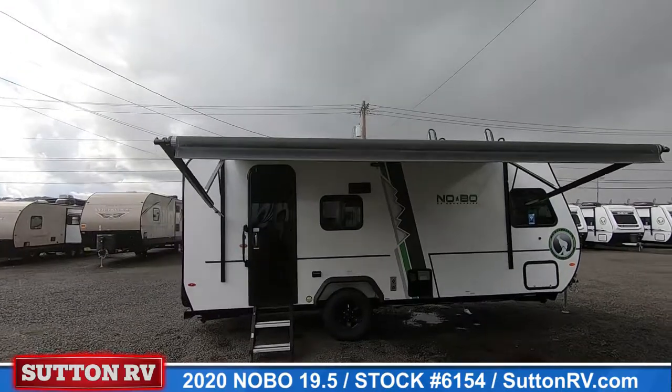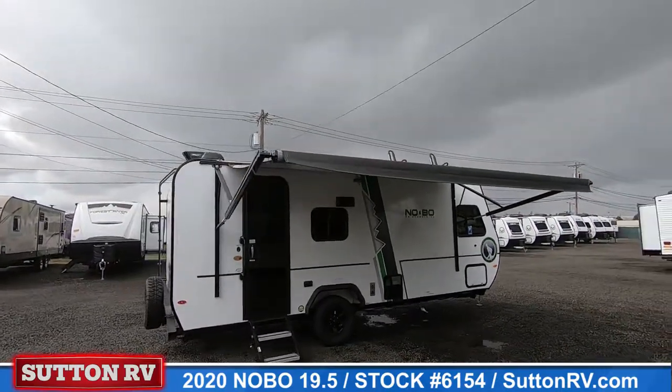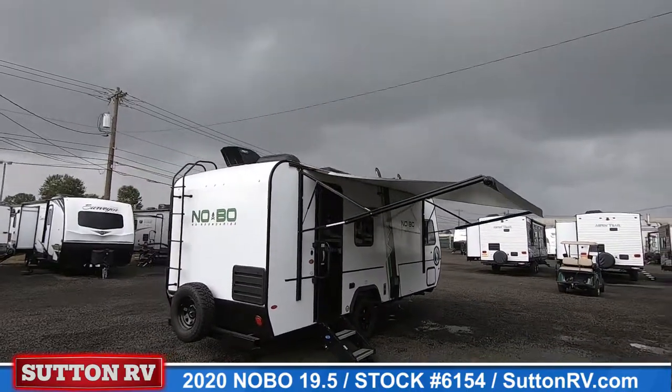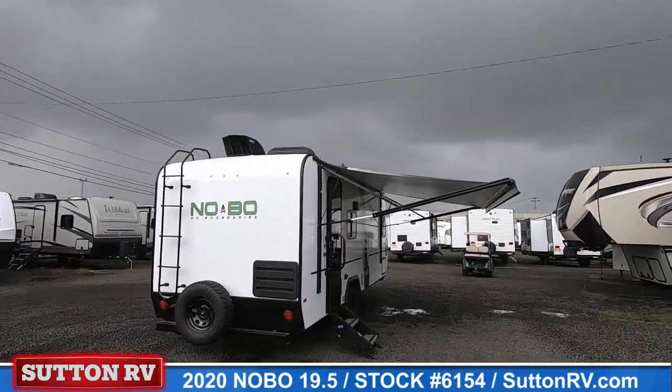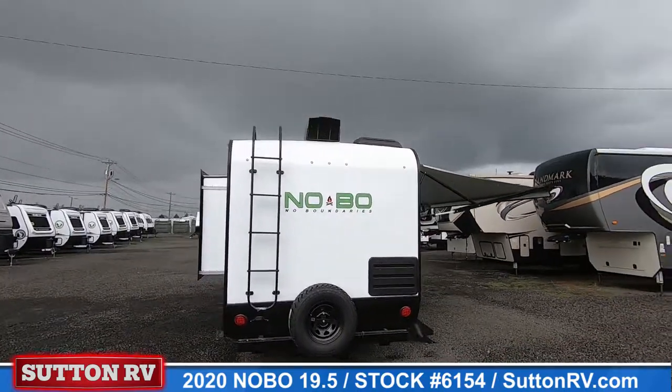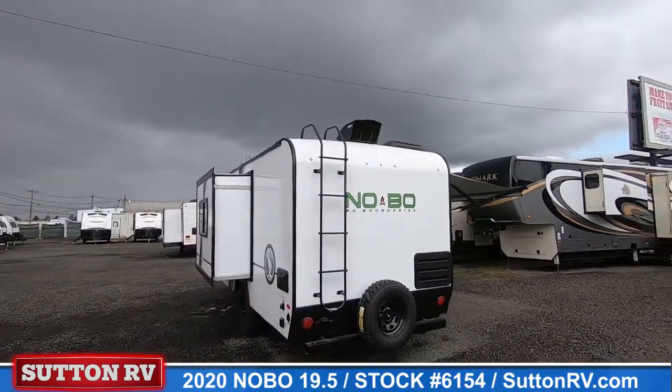Perfect for any outdoor enthusiast, No Boundaries offers adaptable storage for bikes, sups, surfboards, skis, and fishing equipment, while still maintaining a dry weight acceptable for a wide range of smaller tow vehicles in the 1,500 to 3,500 pounds category.